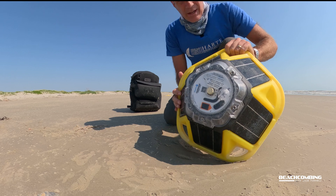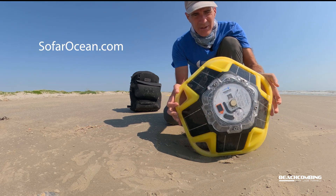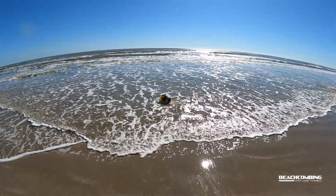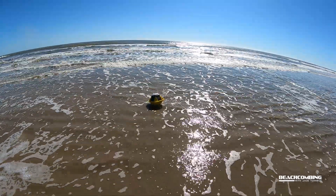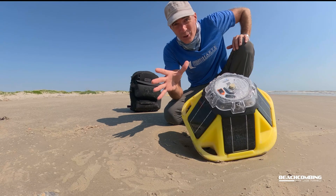These are from a company called SOFAR out of California. They sell these buoys that you can hook up to your phone and get all the data from — it collects information about the ocean, so it can tell you where it's at, which is real important.